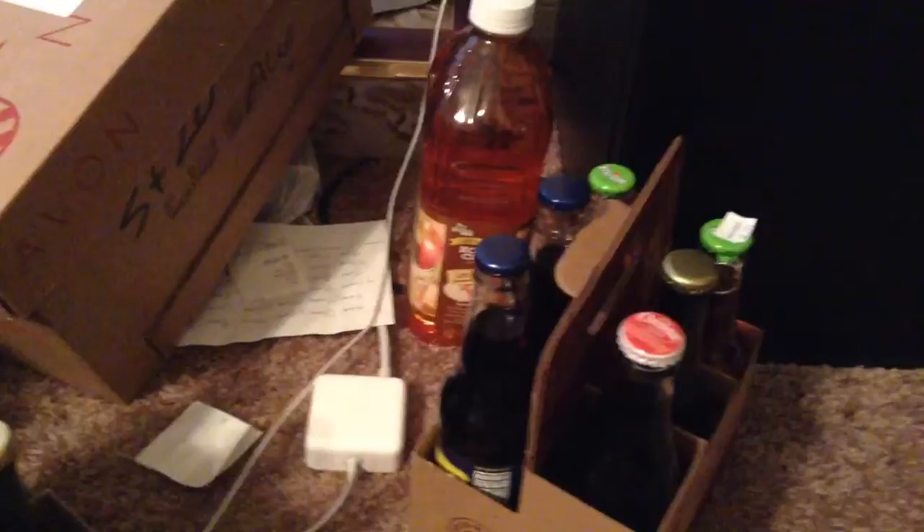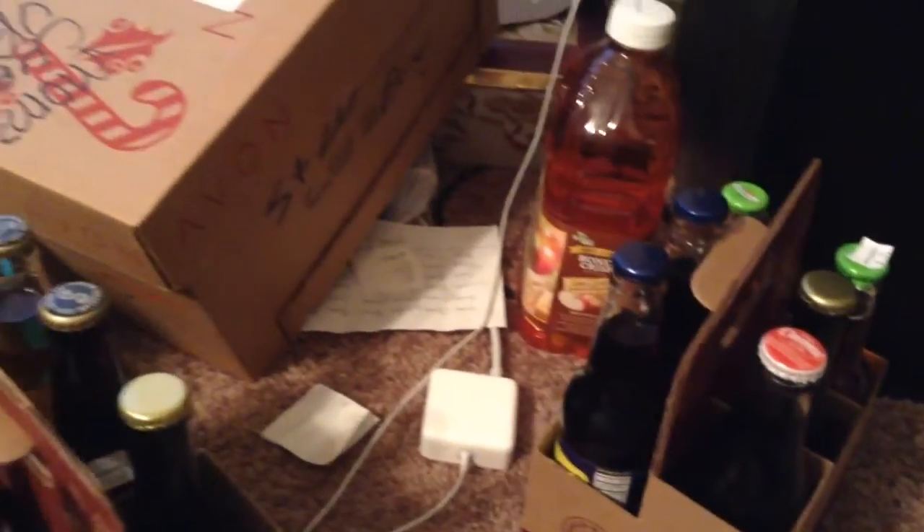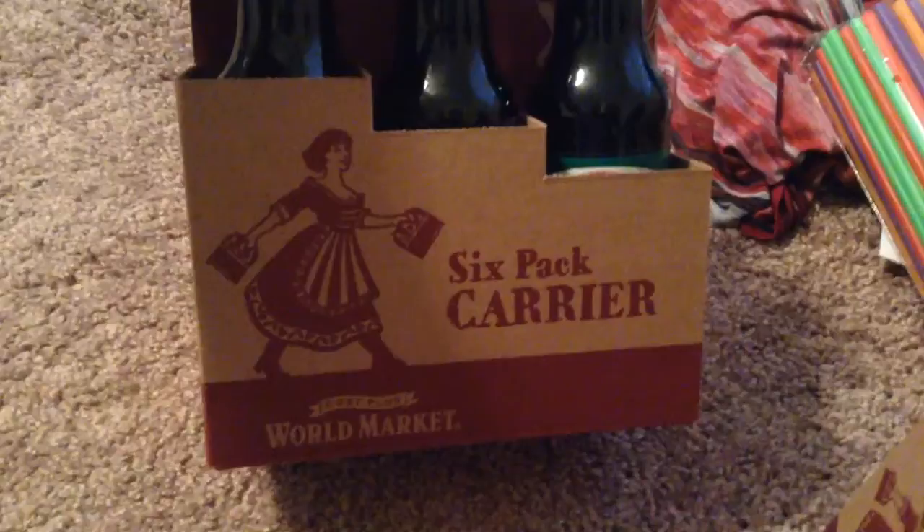I wanted to show you guys today all these brand new sodas I got from World Market here in Las Vegas, Nevada. It's called Cost Plus World Market. They come with this free six-pack bottle carrier — a six-pack carrier from Cost Plus World Market. So let's go through them real quick, shall we?